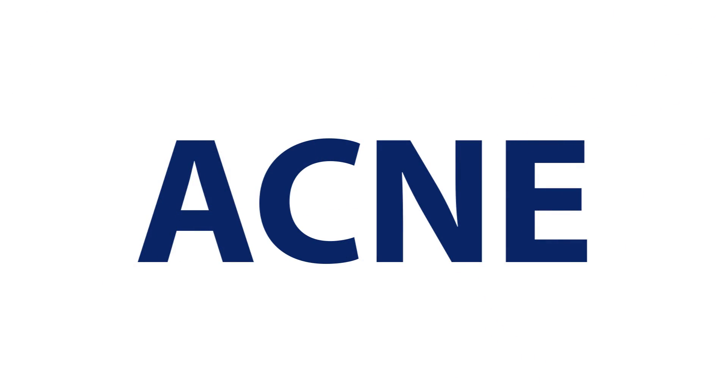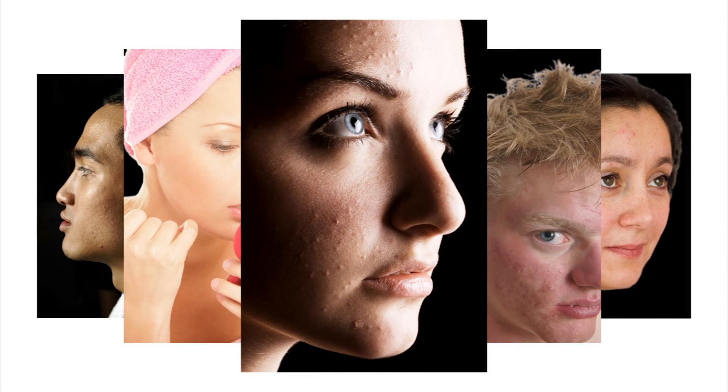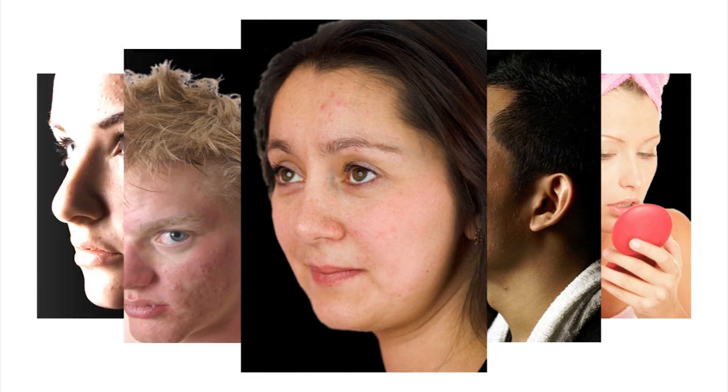If you are one of the many people who deal with acne on a continuous basis, you know the embarrassment it can cause. Most often, it is a problem that is a tell-tale sign of hormonal changes due to adolescence. But adults can deal with acne as well. In fact, there can be many variables, such as skin type and hormone levels, associated with individual types of acne.